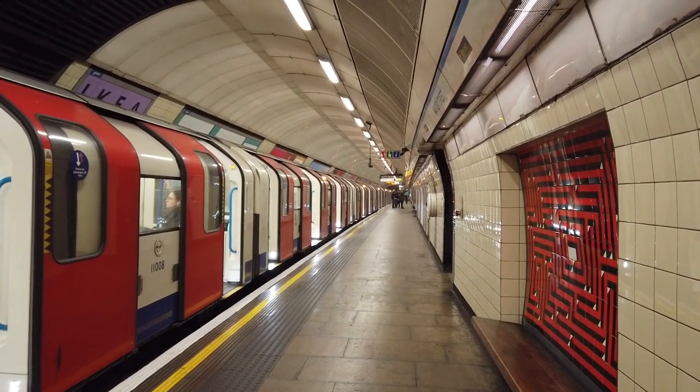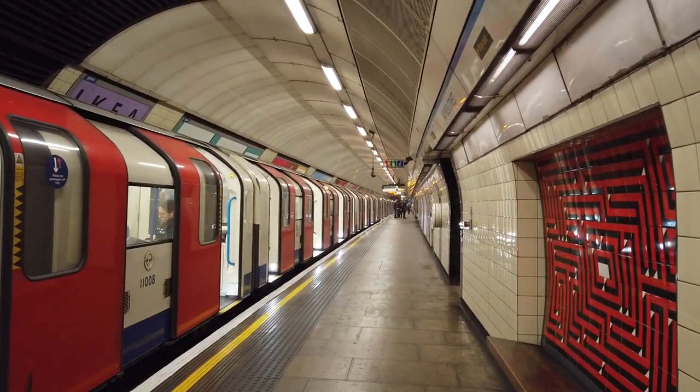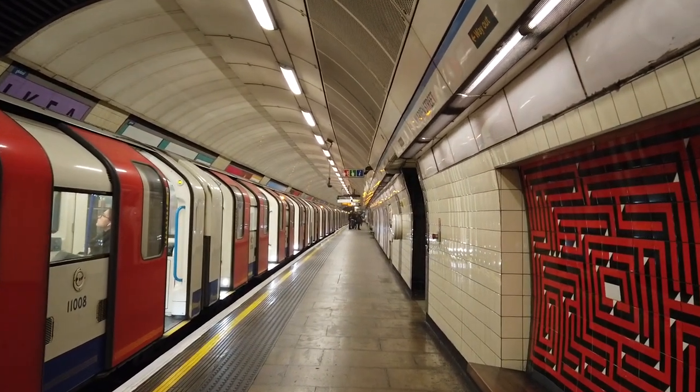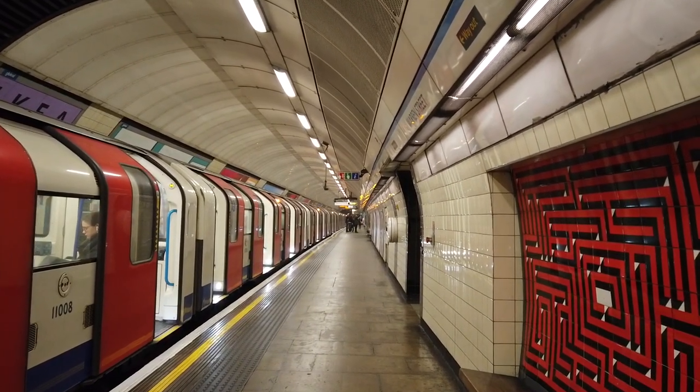Hello everyone. I've come to Warren Street Station on the Victoria Line, probably one of the least busy on the northern section of the Victoria Line in terms of passengers, but today I want to conduct an experiment.